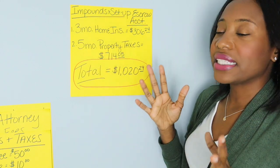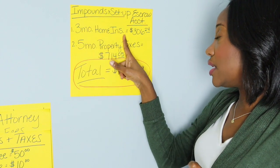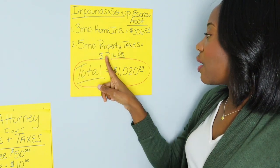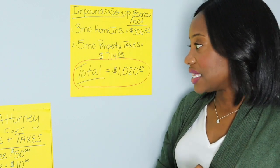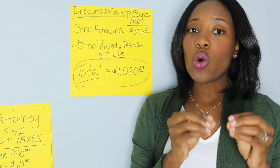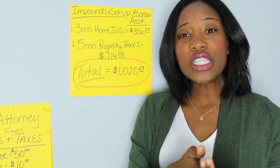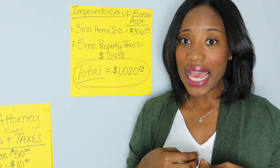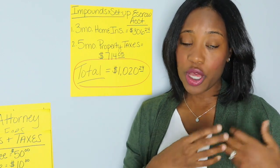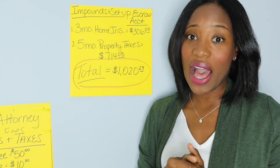What they collect may vary by lender. In this example, they collected three months of homeowner's insurance in advance — $306.24 — and five months of property tax payments — $714.05 — for a total of $1,020. They collect this upfront to make sure you have enough to cover taxes when they're due. The county or city will send you a tax bill and also send one to your mortgage company; the same applies with homeowners insurance. Your mortgage company will pay the bill out of your escrow account.